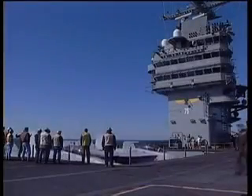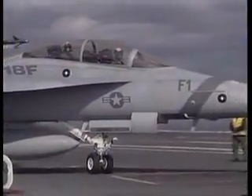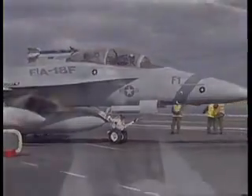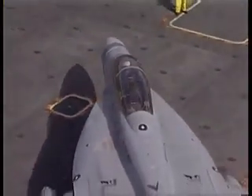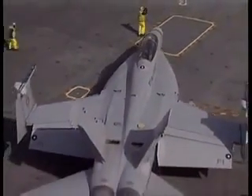The upgraded Boeing F-18 Hornet will remain the US Navy's primary combat aircraft well into the 21st century. They received the first operational examples of the Super Hornet in 1999.